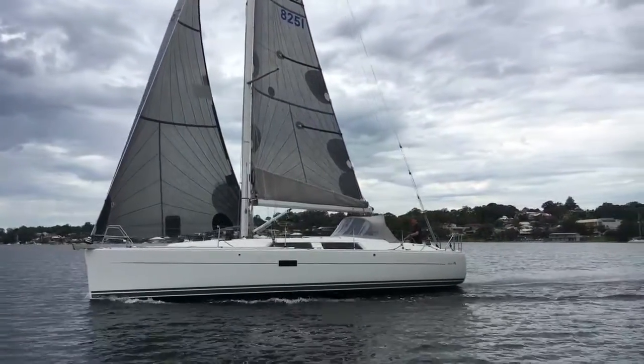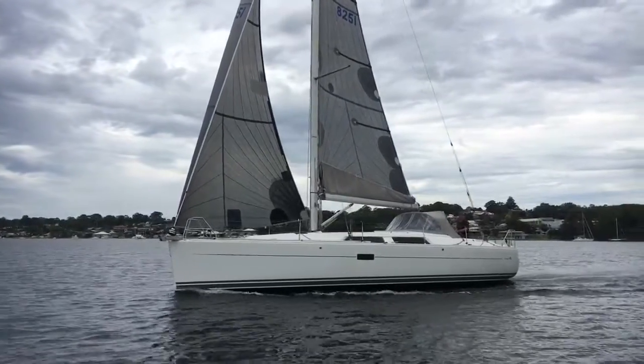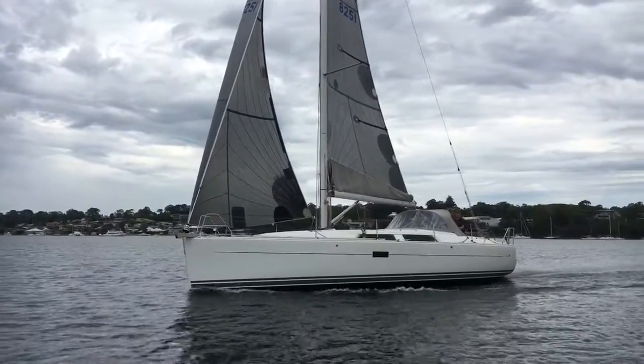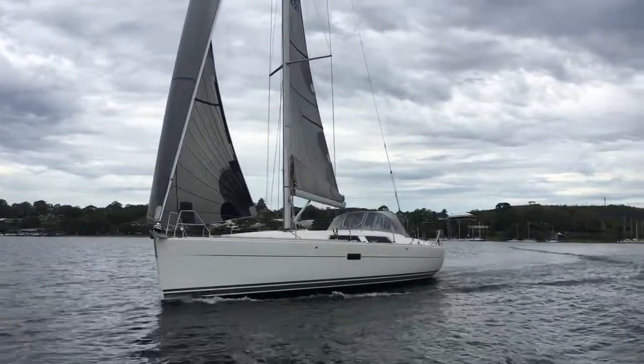Hello and thanks for joining us back again at Yachty. Today we're taking a look at a Hunza 375 called Plan B. This Hunza 375 was launched new in 2010, commissioned by Team Wingcraft.